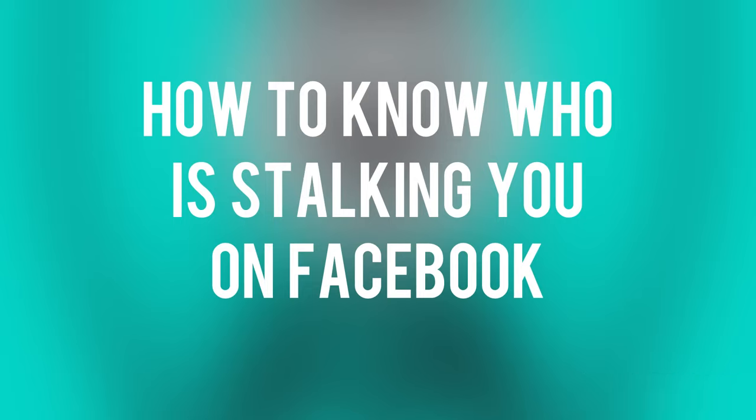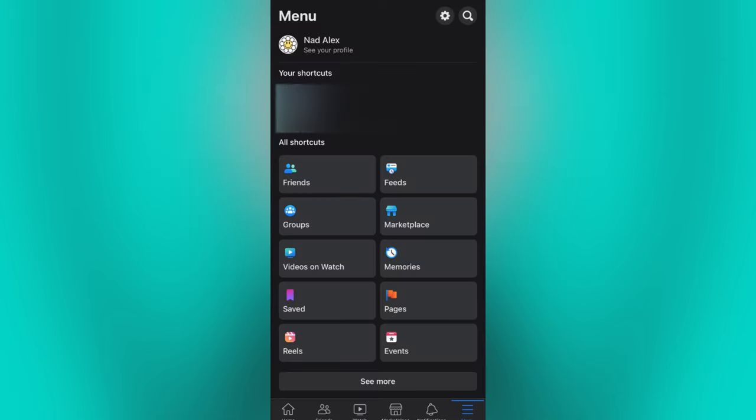Do you want to know if someone stalked your Facebook account? Then continue to watch this video and I will show you how. Now let's get started.